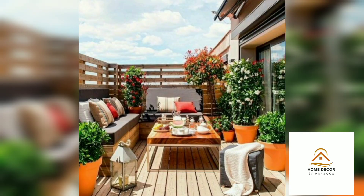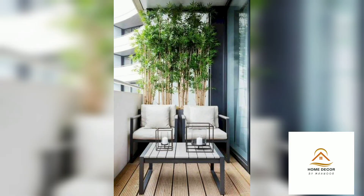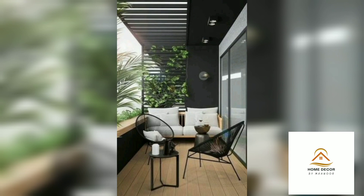Hang a chair or hammock. You may be in the city, but there is no reason your balcony cannot feel like your own vacation. A hanging chair or hammock creates a laid-back vibe. You can also use folding furniture for small spaces and design a spot for cocktails.